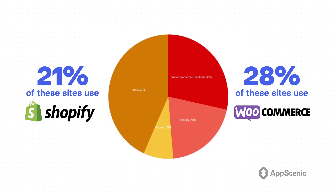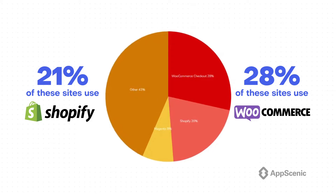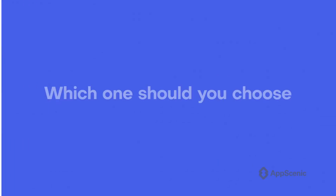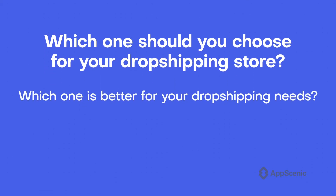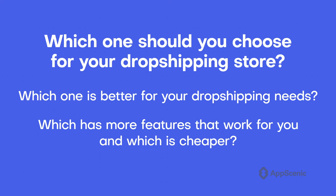More than that, choosing either Shopify or WooCommerce gives you the chance to do it all on your own without any help from professional designers or developers. But which one should you choose for your dropshipping store? Which one is better for your dropshipping needs? And which has more features that work for you, and which is cheaper? This video will answer all these questions and more, and by the end of it, hopefully you can make up your mind about which platform to choose.